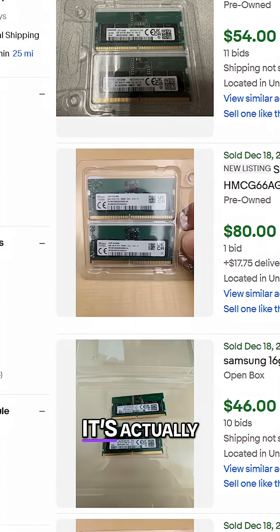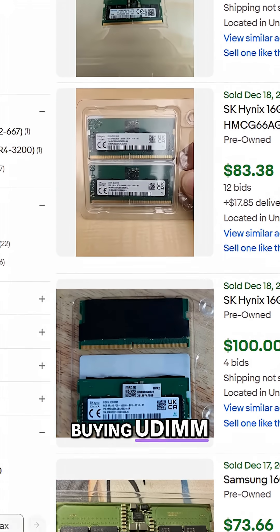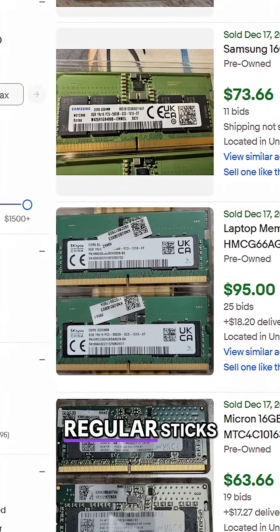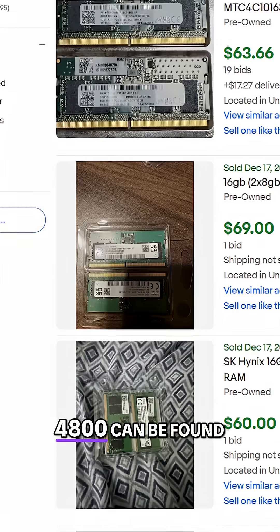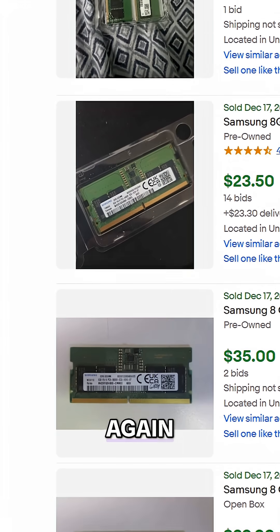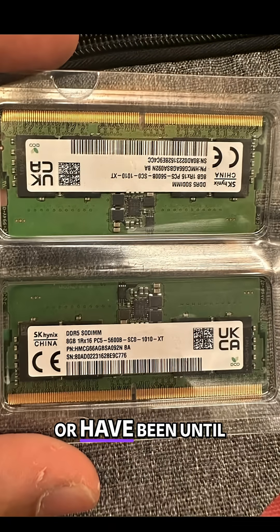The best part? It's actually really, really cheap compared to buying UDIMM modules or desktop memory, for now at least. At least 8GB DDR5 SO-DIMMs rated for 4800 MT/s can be found just about everywhere for a steal when compared to desktop memory — that's because people have been pulling them from their laptops or even NAS devices to upgrade to more capacity.